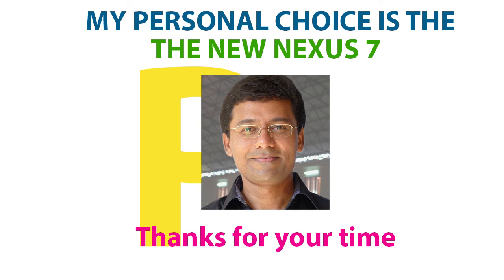So that was the comparison on two awesome Nexus tablets. Hope you enjoyed this video. For more videos on the new Nexus 7, subscribe to my channel. Thanks for your time.